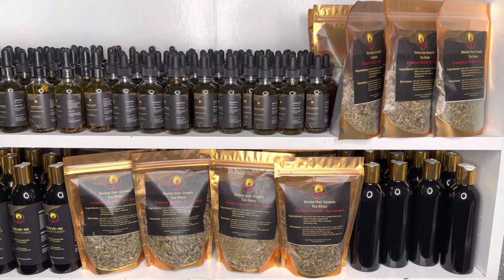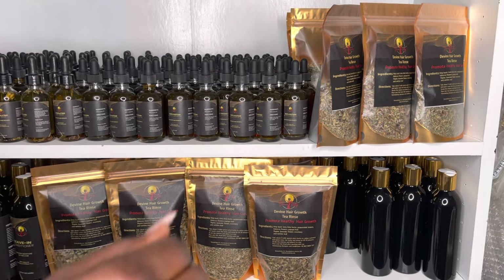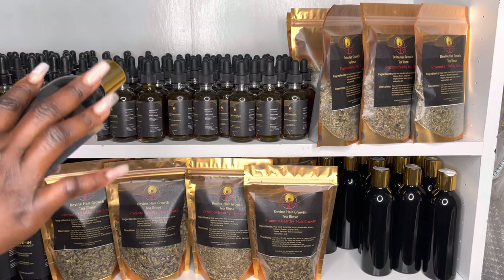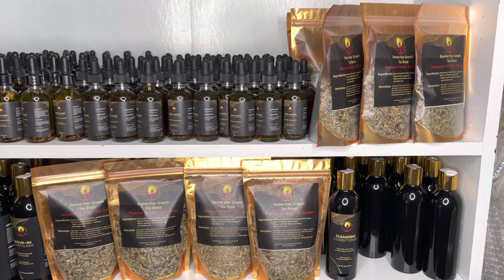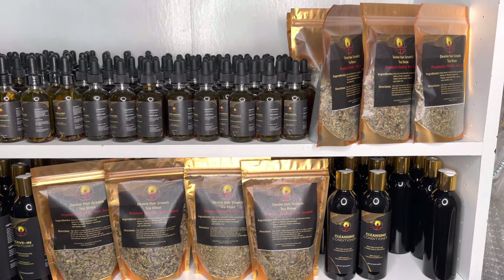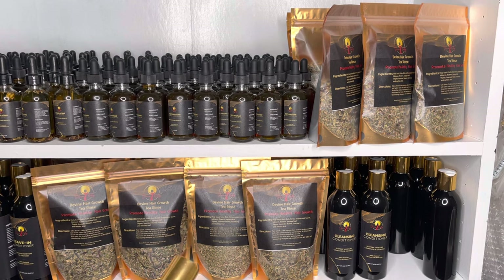We are almost done — everything is looking great. Now we're doing the conditioner. We did the leave-in conditioner and the castor oil already. We just have to do the black soap and the apple cider vinegar shampoo and we should be done for today.